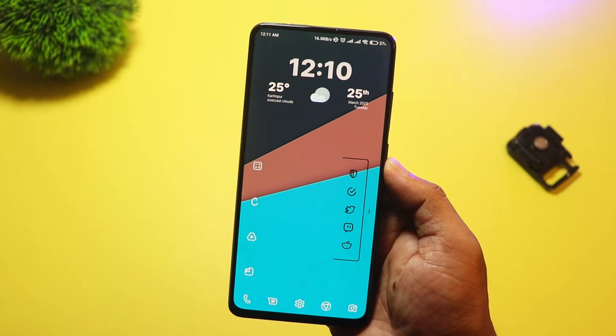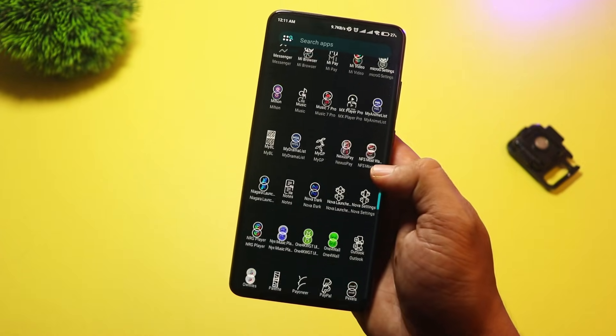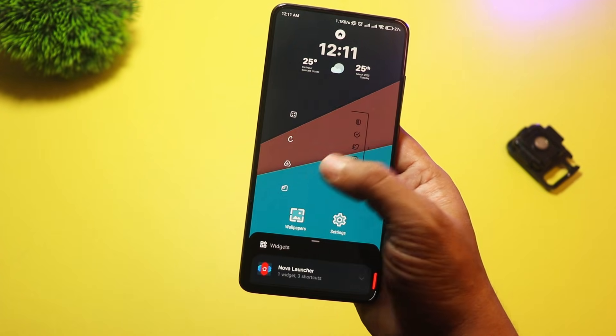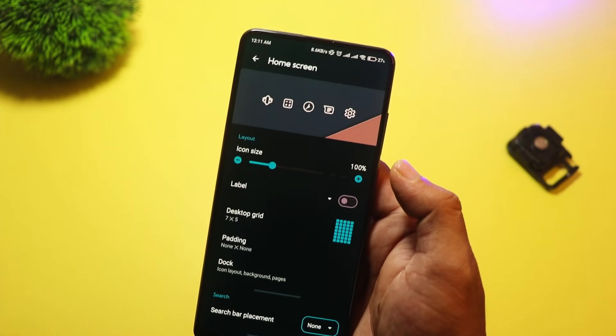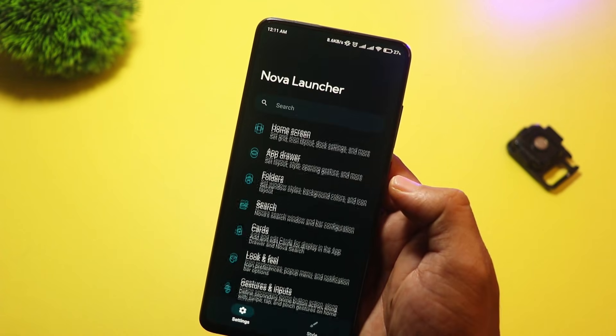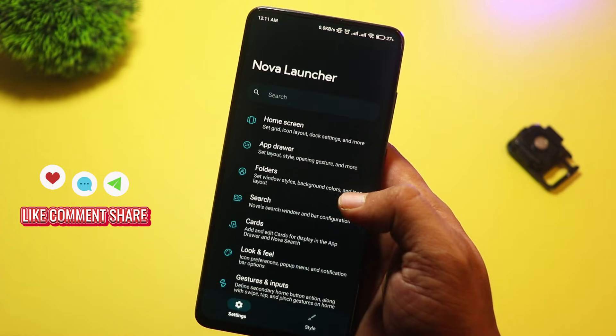And finally, at number one, we have Nova Launcher. This is hands-down one of the best and most popular launchers out there, and for good reason. Nova Launcher combines incredible customization with top-tier performance. You can change icon packs, adjust the grid size, create custom gestures, and so much more.